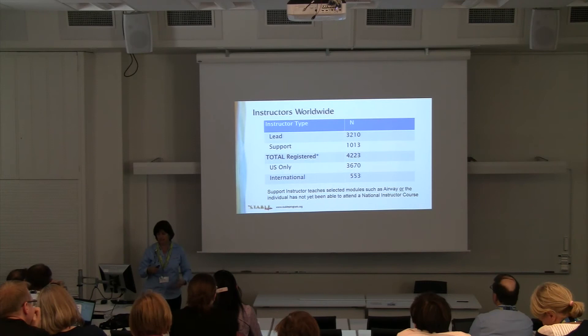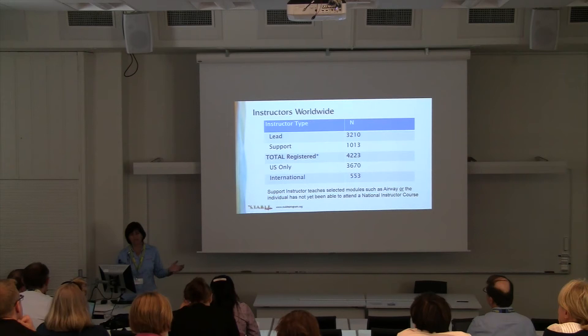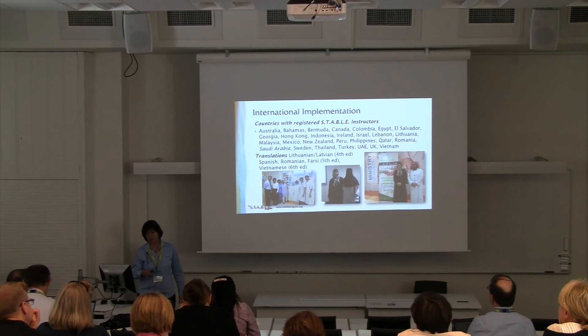For instructors worldwide we currently have 4,223 instructors, up from about 4,000 last year. Instructors maintain active status by teaching at least twice in two years; some drop off through retirement while many stay. Of those 4,000-plus instructors, 553 are internationally based, which we're quite happy about and hope to grow further.